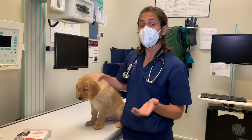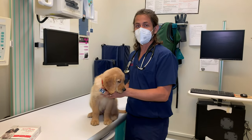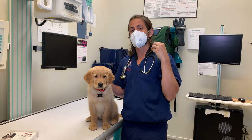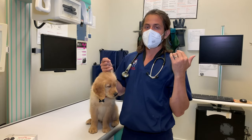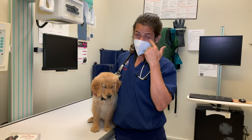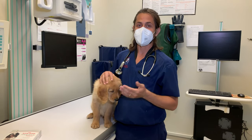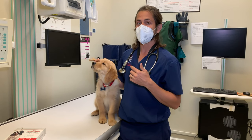They are prone to hip and elbow dysplasia — we did a video on hip dysplasia if you want more information about that. They can be prone to glaucoma, which is essentially a buildup of pressure in the eye that can be very painful and cause blindness. They can develop something called distichiasis, where the eyelashes grow inwards. They are very prone to allergies, both food and seasonal allergies. That is something that is manageable, not typically curable.